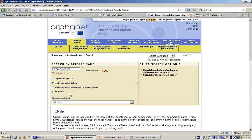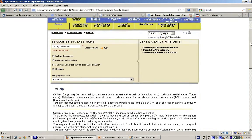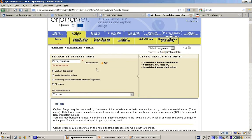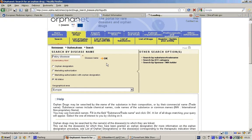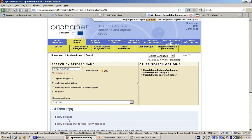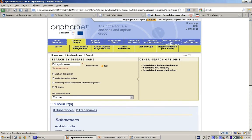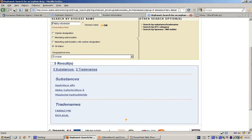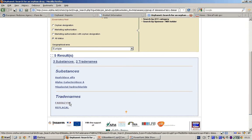Clicking Fabrazyme displays its full record with all its marketing authorizations — for example, in Europe. A document called EPAR, which stands for European Public Assessment Report, is associated with each orphan drug, and is published by the European Medicines Agency.